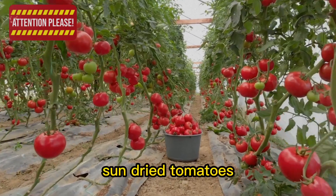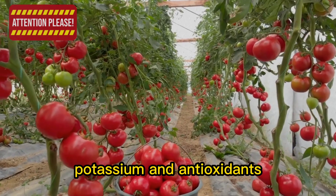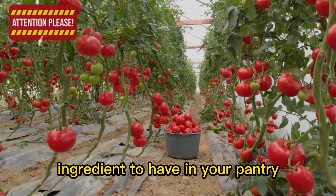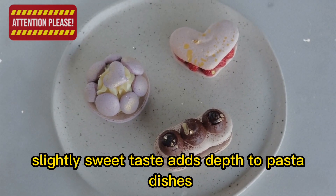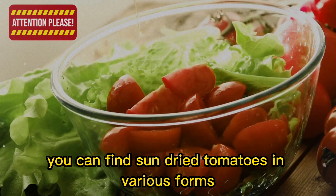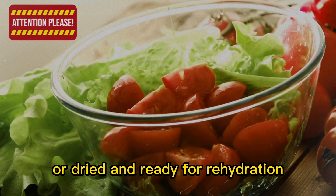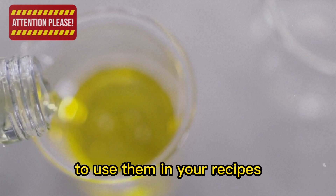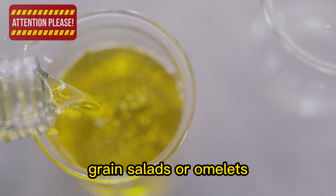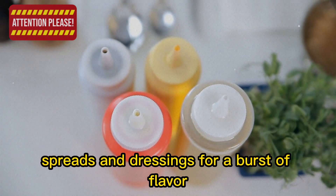10. Sun-dried tomatoes, packed with intense flavor and nutrients like vitamins A and C, potassium, and antioxidants, are a versatile and delicious ingredient to have in your pantry. Their concentrated, slightly sweet taste adds depth to pasta dishes, salads, and pizzas. You can find sun-dried tomatoes in various forms, such as packed in oil or dried and ready for rehydration. Simply chop and add them to dishes like pasta, grain salads, or omelets, or blend them into sauces, spreads, and dressings for a burst of flavor.